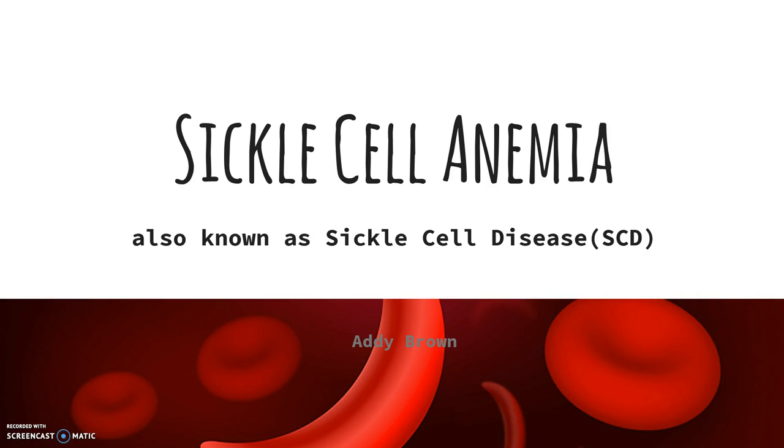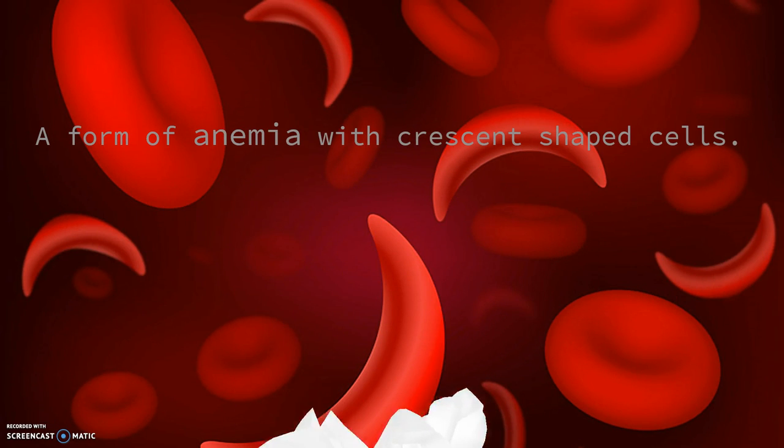Sickle cell anemia, also known as sickle cell disease. The term sickle cell disease describes a group of inherited red blood cell disorders. People with SCD have abnormal hemoglobin, called hemoglobin S or sickle hemoglobin, in their red blood cells.